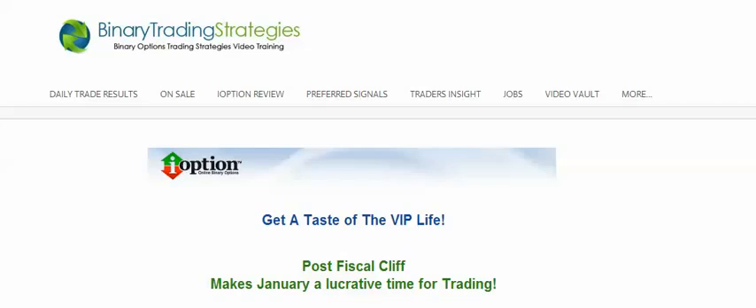My preferred broker recommendation is iOption. I have traded with several other top-named brokers in the industry, but I've had my ups and downs with those guys. I've shared the same stories with other members of those same brokers. I'm not going to say their names, but you will not find them on my website.